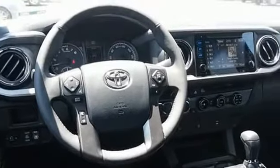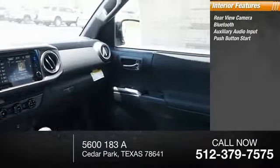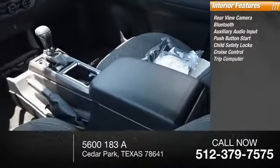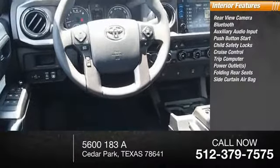Inside you'll find rear view camera, Bluetooth, auxiliary audio input, push-button start, child safety locks, cruise control, trip computer, power outlets, folding rear seats, and side curtain airbag.